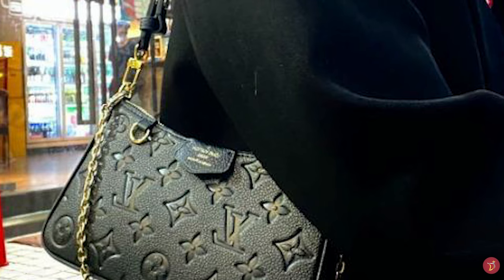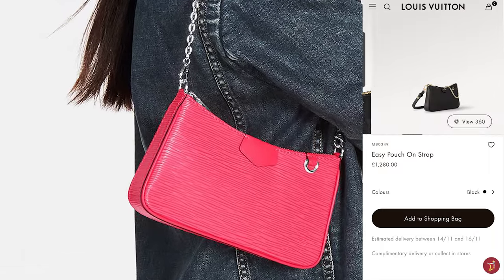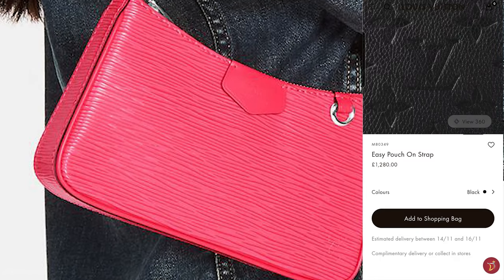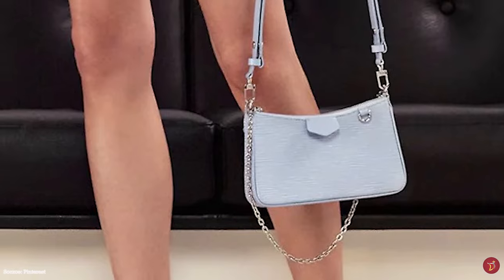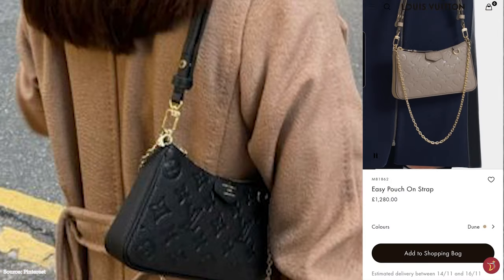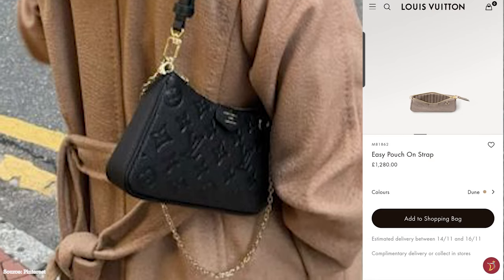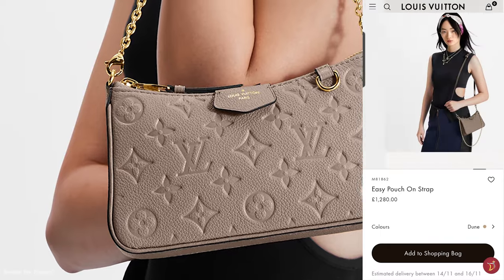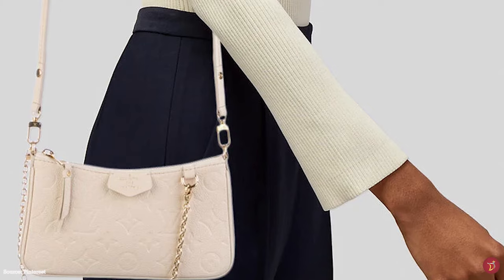The Louis Vuitton Easy Pouch on Strap is also adorned with a V-shaped leather badge embossed with Louis Vuitton's signature script logo. It is crafted in Louis Vuitton's signature Empreinte leather, with other options in Epi leather. Special editions include the Gradient Collection edition. Available in one size and a few new colourways, it is a classy, practical grab-and-go bag — great, easy, and stylish for everyday use. Simple yet luxurious, it is a bag with feminine and minimalist appeal.